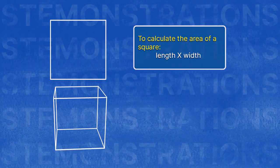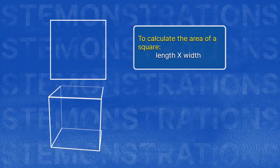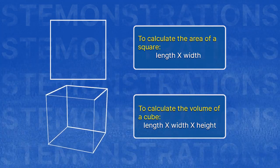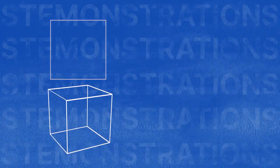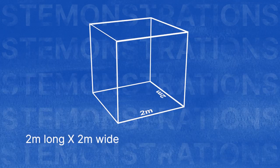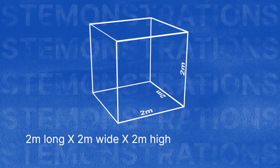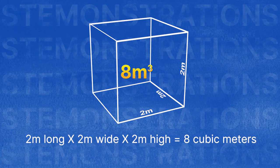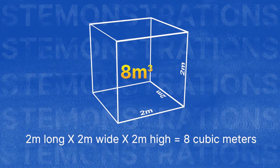Length times width will give you the area of a square. Take the area of a square and multiply that by its height to get the volume of a cube. For example, here's a cube that is 2 meters long by 2 meters wide by 2 meters high. Multiply those dimensions and you get 8 cubic meters of volume. But that's only one way to calculate volume.